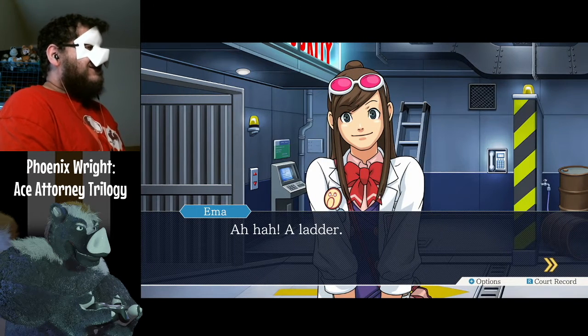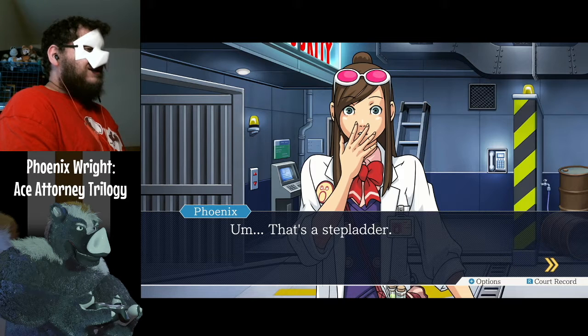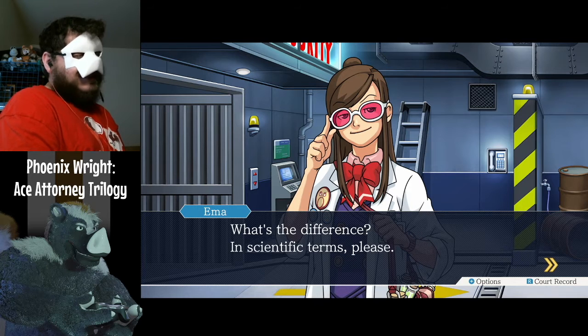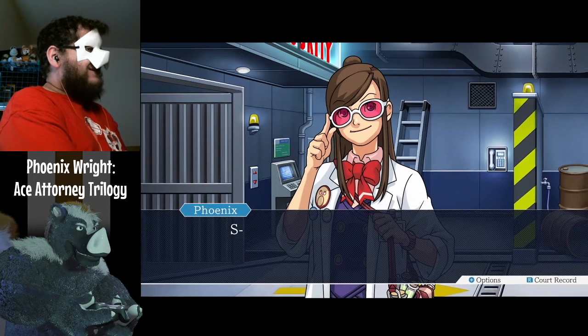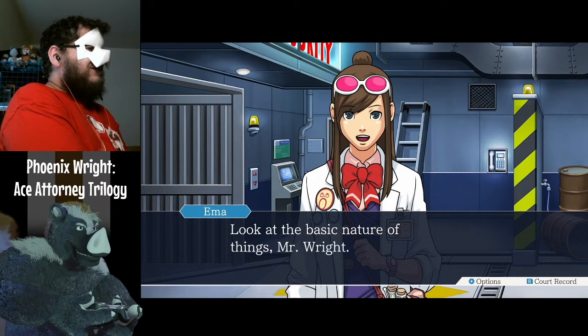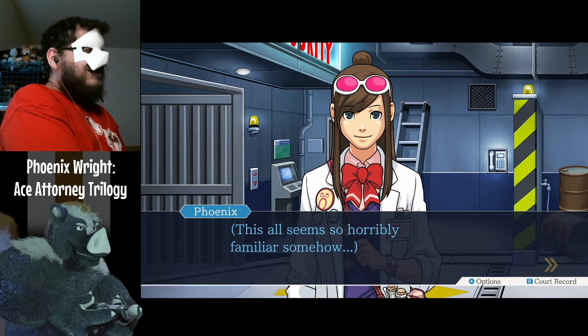A ladder! That's a stepladder. Still a ladder. What's the difference? Scientific terms, please. Scientific, huh? Look at the basic nature of things, Mr. Wright. This all seems so horribly familiar somehow.